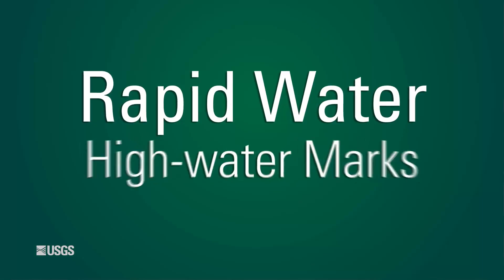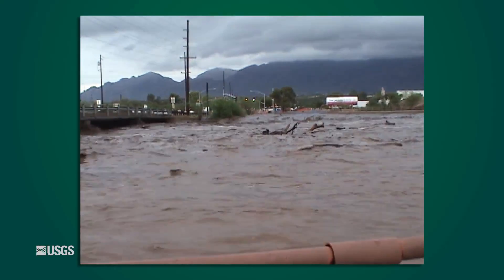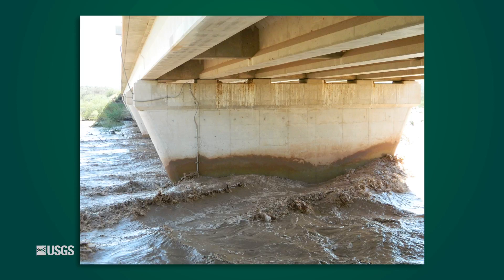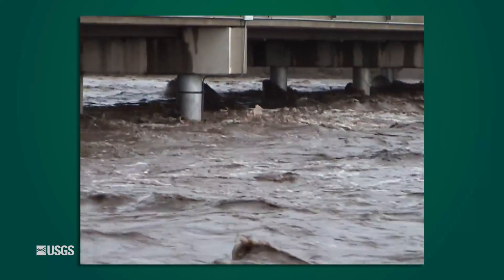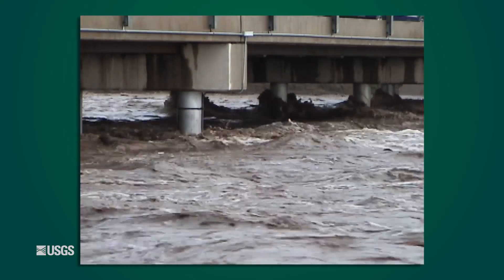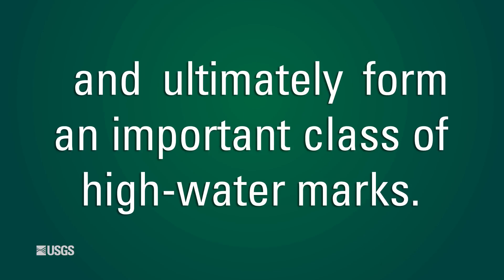In higher velocity stream reaches, water often transports higher sediment loads and debris, leaving behind high watermarks that are characteristic of high energy flows. Rapid water high watermarks often come with greater uncertainty because of wave action and run-up on flow obstructions. However, rapid water high watermarks may represent the best available evidence for many flood peaks and ultimately form an important class of high watermarks.